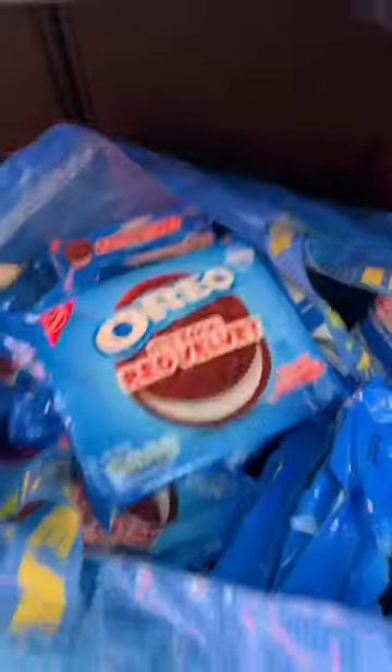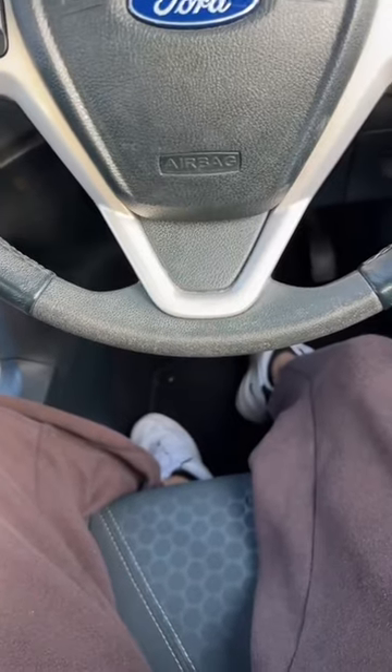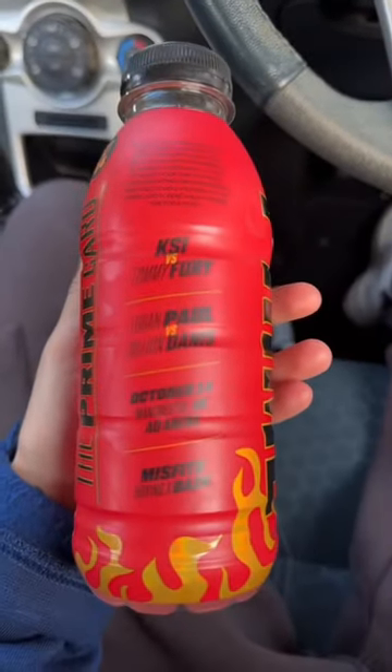It's got some M&Ms over here and Red Velvet Oreos. Alright guys, this is what the bottle looks like — the Prime Card, the red one. It's quite cool. They actually spelled Dylan's name wrong; apparently it's not got an I in it.